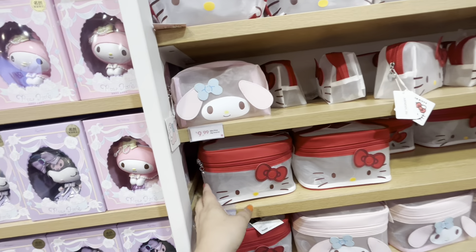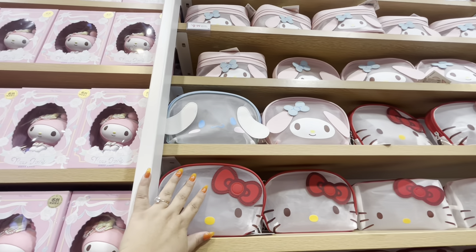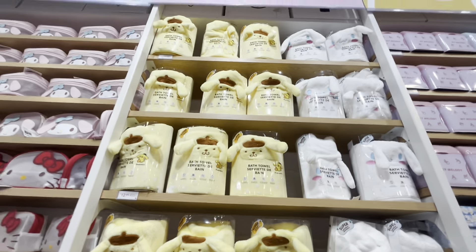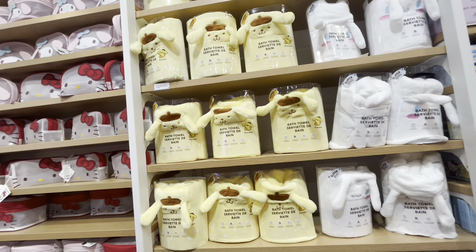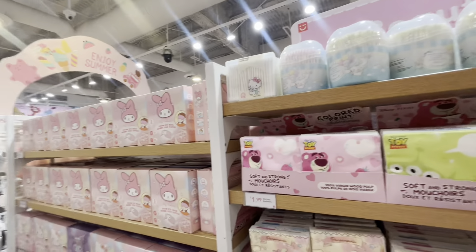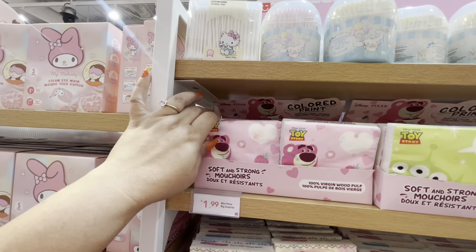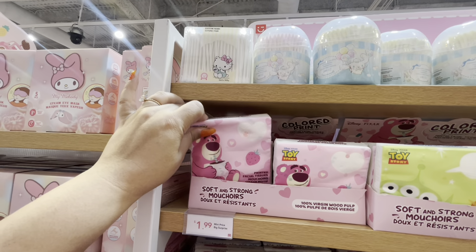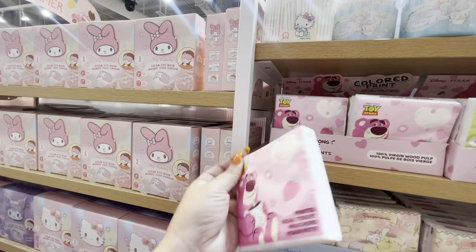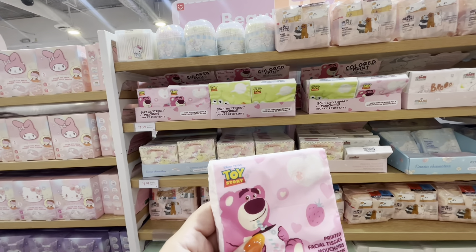More makeup bags — ten dollars for this one. They have bath towels for thirteen dollars. This store is perfect for the Sanrio fans. This is where I bought my Lotso bag! And look — they have Lotso facial tissues for $1.99. Oh my god, I want this for my purse! Whenever you need facial tissues — I actually might grab it because it's Lotso.